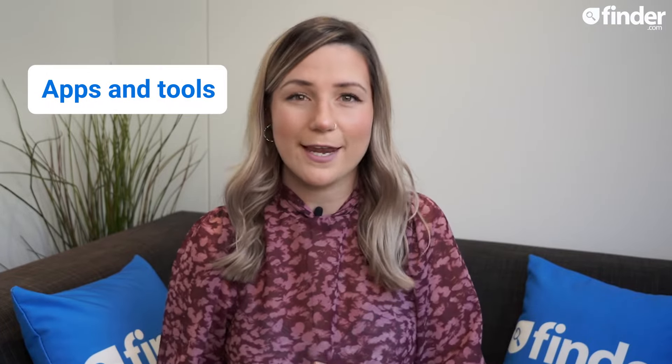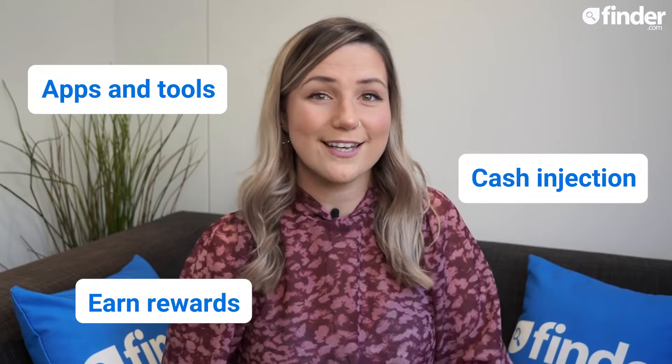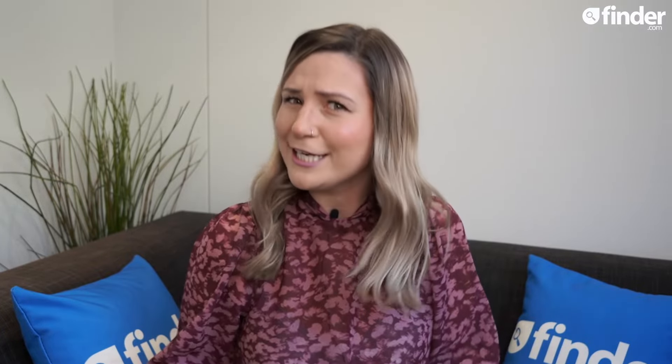A business credit card is not compulsory. However, if you don't like the sound of having your whole company's expenses going through a card in your personal name, a business credit card can be a good solution. As well as keeping your funds separate, many cards also come with apps and tools to help you efficiently manage and organise your business expenses. They can be a great way to get a little cash injection when you need it, and you could even earn rewards like cashback or air miles — so potentially your next company dinner or business trip to New York could pay for itself.